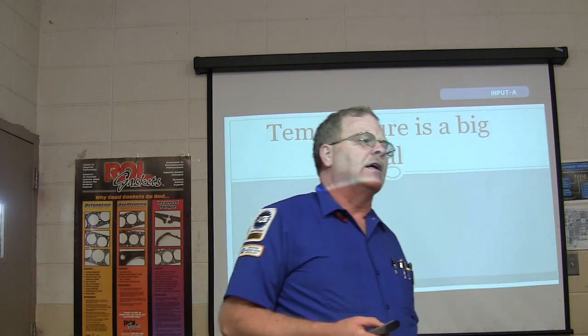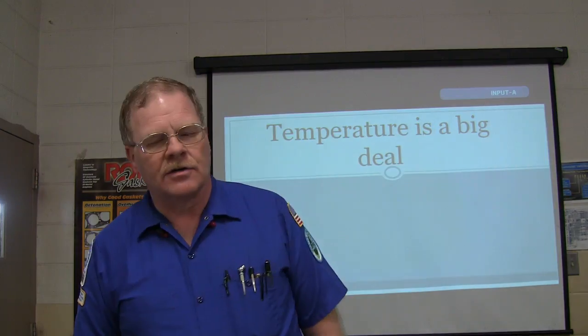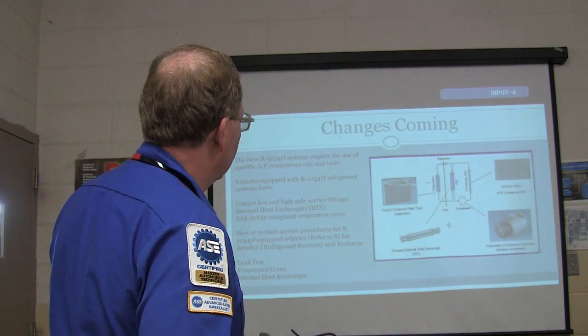This is a little bit of a rundown on a couple of issues that we ran into with various different cars, Dodge Stratus and whatnot. Sometimes I like to bounce this stuff off the things we run into in here.